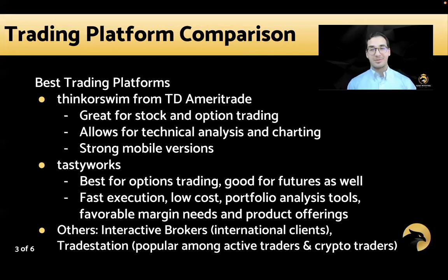Next up, Tastyworks, also developed by Tom Sosnoff. Years later, after leaving Thinkorswim — and you might notice Thinkorswim really hasn't changed much in a decade — Tastyworks takes a newer and more innovative approach to particularly option trading and futures as well. They focus less on technical analysis, charting, and scripting, and more on low cost, fast execution, portfolio analysis tools, and a very user-friendly, visual appearance and display.